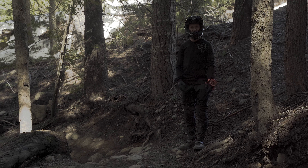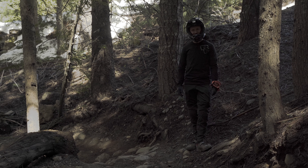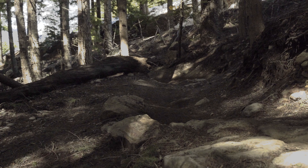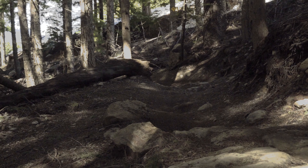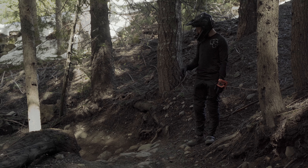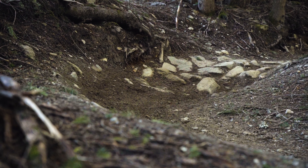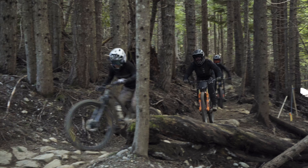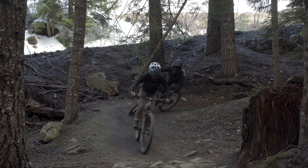It looks like Fade to Black has suffered a bit of water damage after yesterday, so that's closed, but we found a cool piece of trail here on Ninja Cougar that has quite a bit of tech in it. There isn't really another line to get around these braking bumps, and then you've got to go over some rocks as you set up into the turn, so it's really important to shut it down here, enter that turn smooth, and carry your speed out.